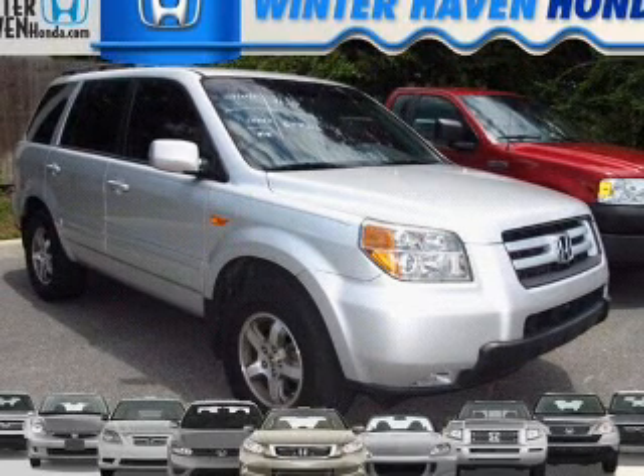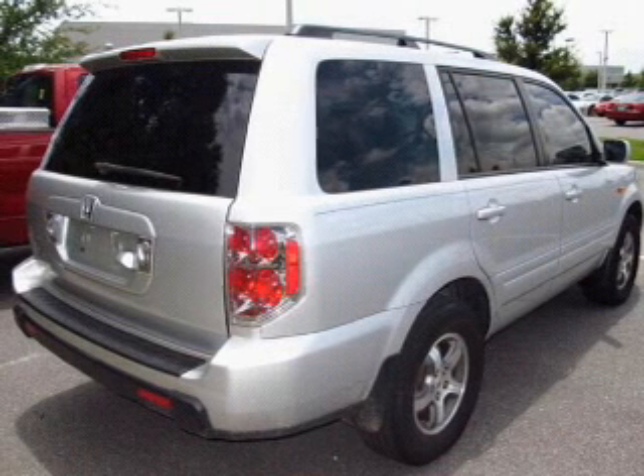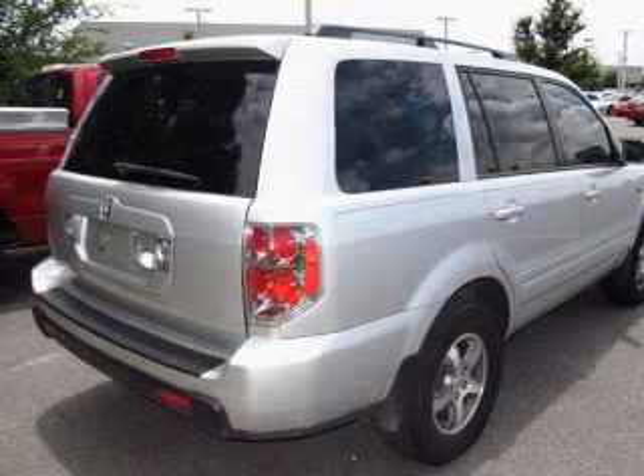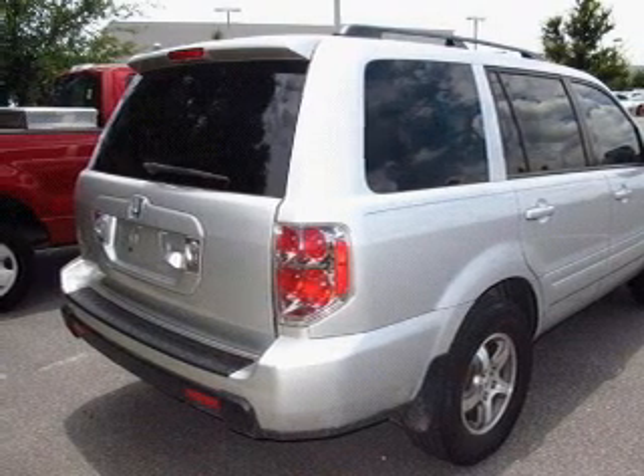Reach your destination effortlessly with GPS navigation. Premium wheels give a more luxurious look. The anti-lock braking system will help deliver you safely to your destination. There's nothing like a sunroof on a nice day.